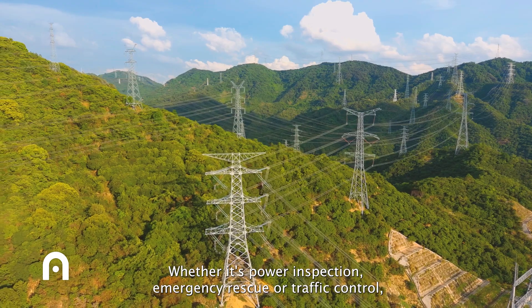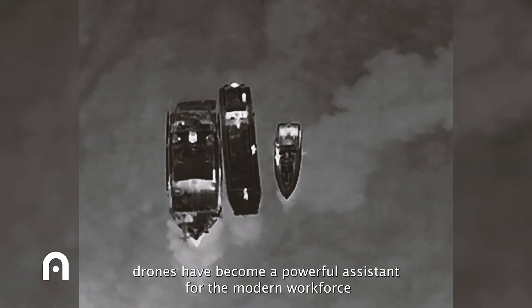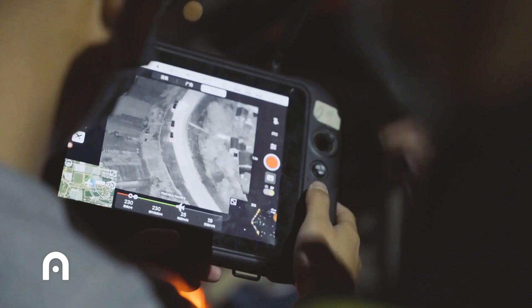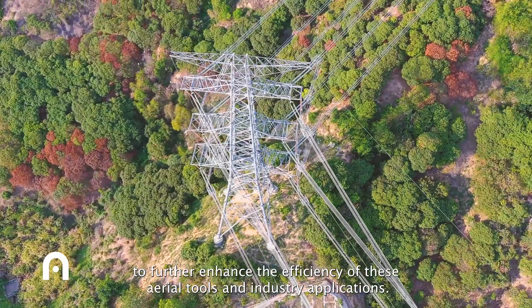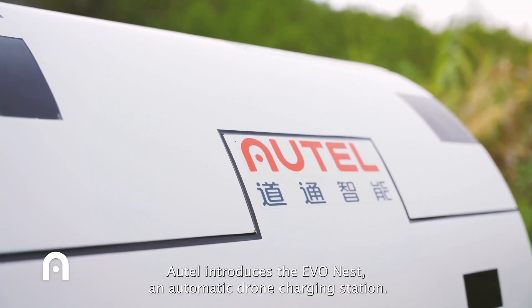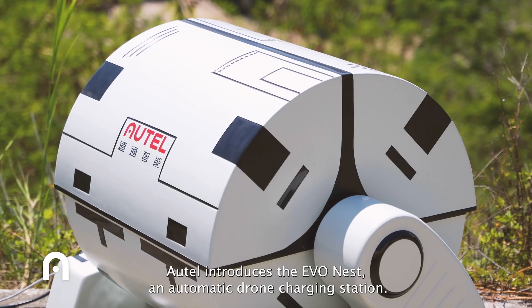Whether it's power inspection, emergency rescue, or traffic patrol, drones have become a powerful assistant for the modern workforce. To further enhance the efficiency of these aerial tools in industry applications, Autel introduces the EvoNest, an automatic drone charging station.